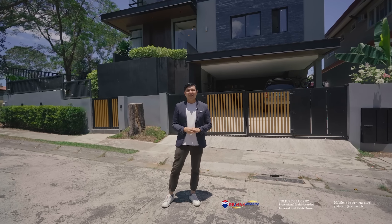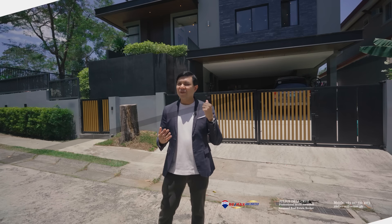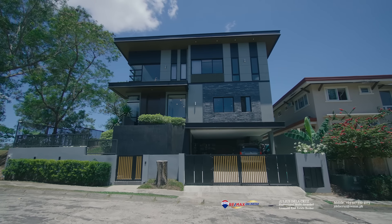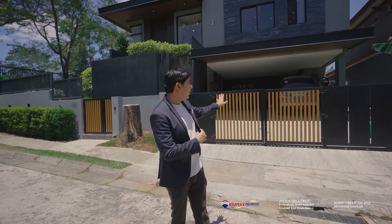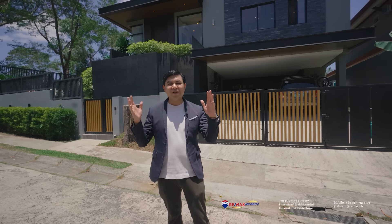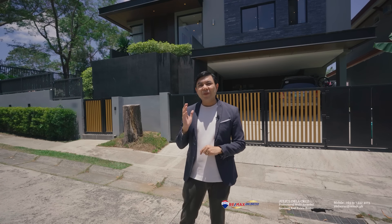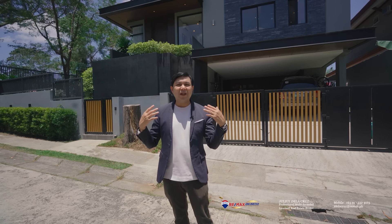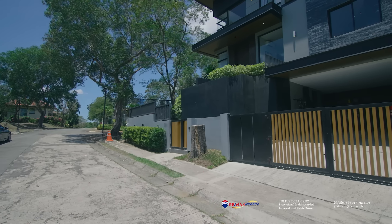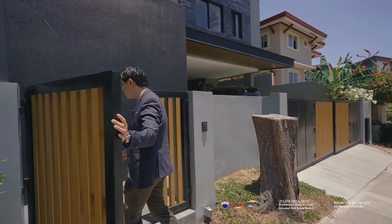Now we're down to the formal home tour. The beauty of this home starts from the outside portion. In addition to the lovely and attractive facade, it's quite well organized. To the left is a very spacious carport, and to the right towards the pedestrian access, it's embellished with a lot of greens giving you a very warm welcome. We're about to enter the home through the pedestrian access now.